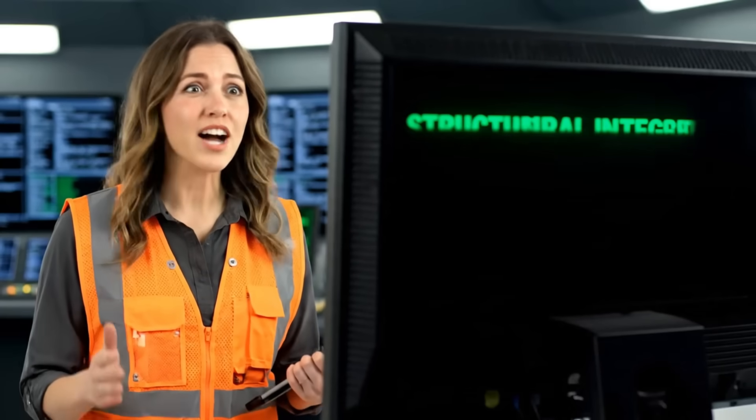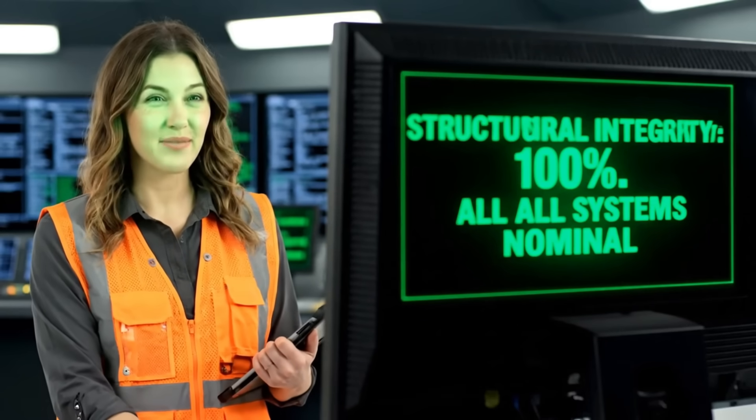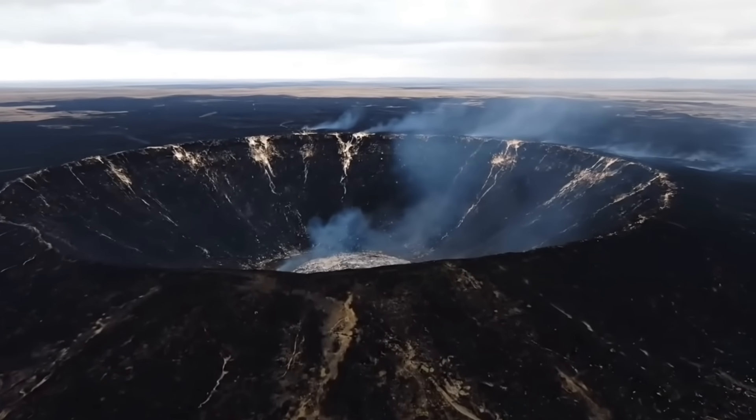It worked — it actually worked. Zero damage. This bunker can literally survive the end of the world. The surface is gone, but the future is secure.